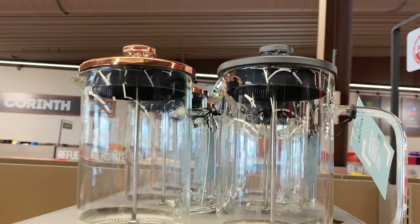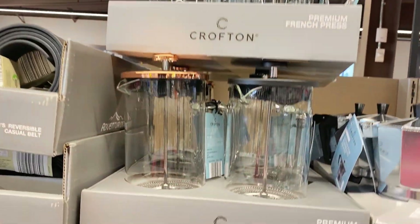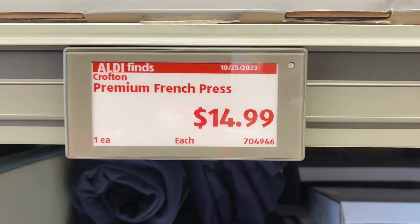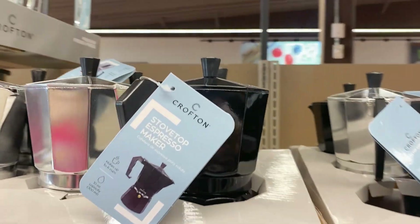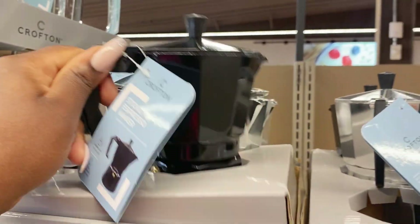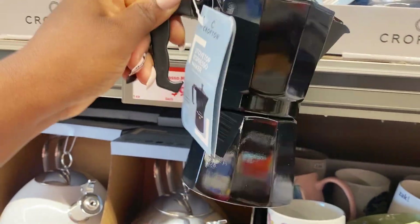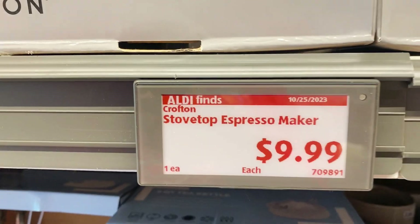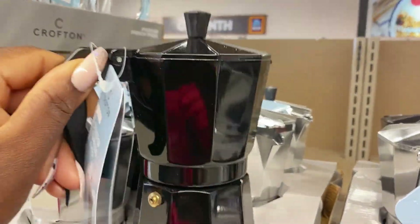Over here Crofton has some French press for the coffee lovers — look how delicate these look. I love the copper and the black, you have two color choices at $14.99. And right next to it they have an espresso maker — I love the design and the shine. It is a stovetop espresso maker, only $9.99, and they have it in silver as well.